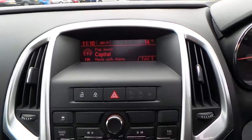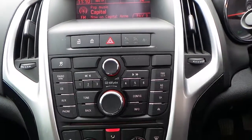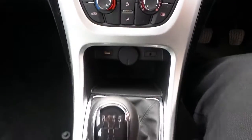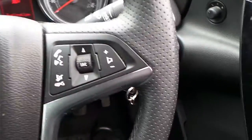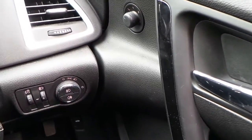It's got AM FM CD radio player, and also has Bluetooth telephone connectivity. Air conditioning. 5 speed manual gearbox. It's got cruise control with limiter. Audio and telephone functions on the steering wheel, electric front windows and electric mirrors.